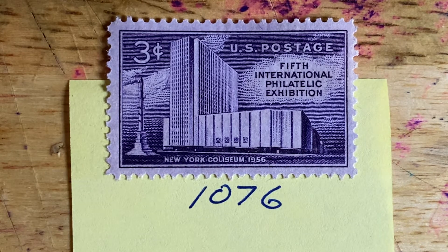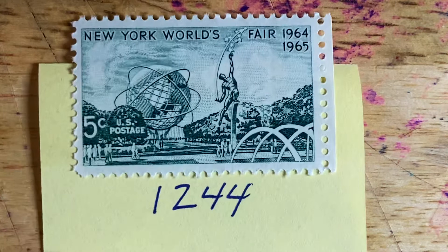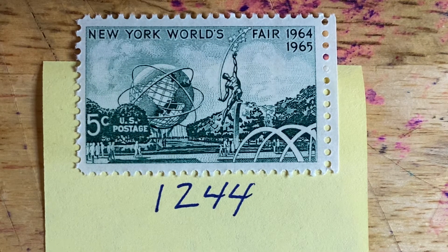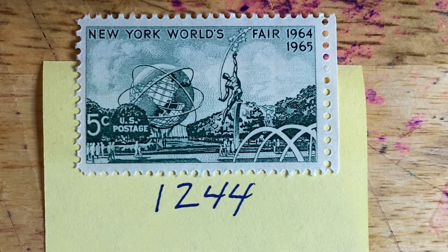That is Scott number 1076, simply titled Fipex, issued in 1956. One of my favorite stamps is Scott number 1244 — this is the New York World's Fair stamp issued in 1964, and it celebrates the opening of the 1964 World's Fair in Flushing Meadows Park in Queens.